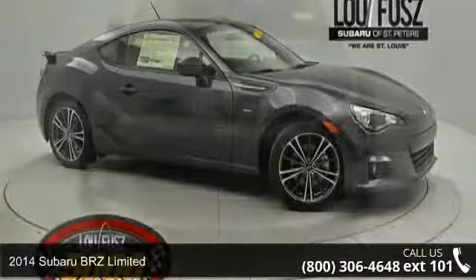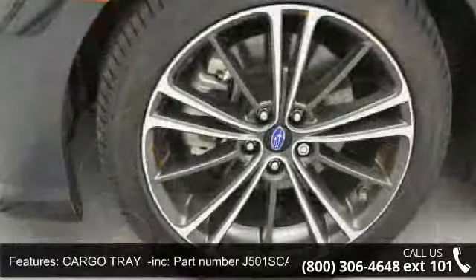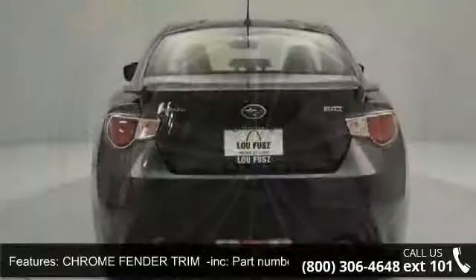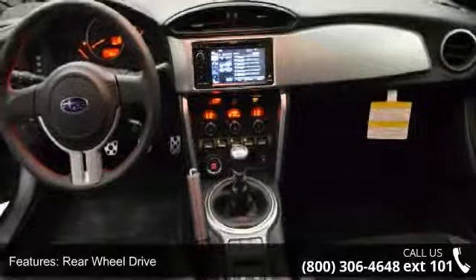Enjoy these notable features: remote trunk release, keyless entry, navigation system, rear defrost, daytime running lights, variable speed intermittent wipers, rear bumper applique Inc. part number E771 SCA700, and intermittent wipers.